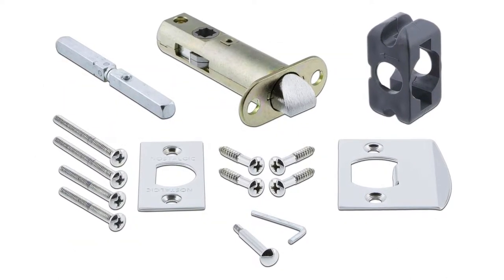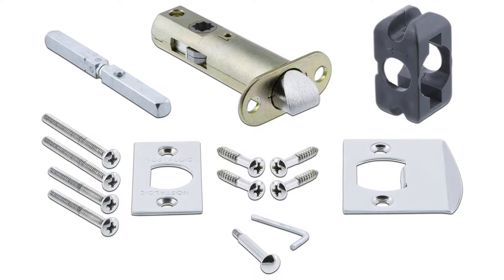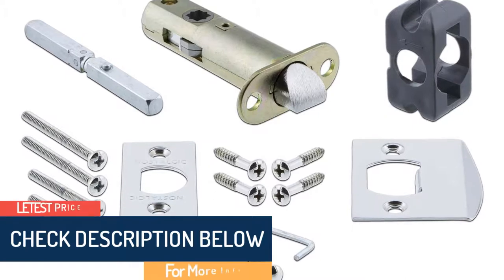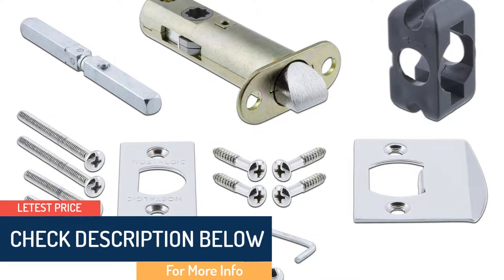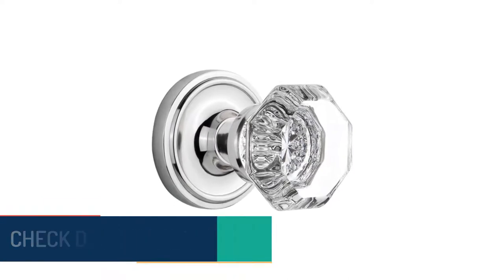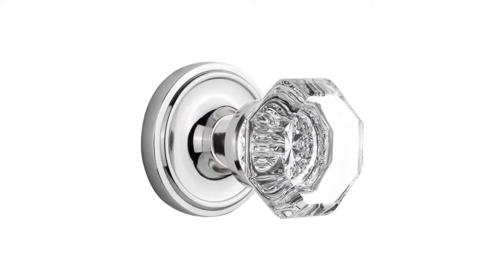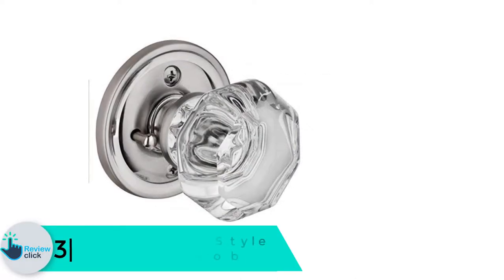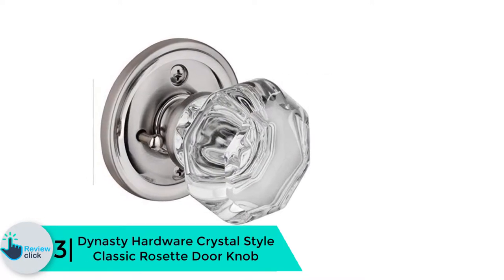They do not only add elegance to your doors with their bright chrome, but are also more durable and you can use them for many years without breakage. This door knob will coordinate with Nostalgic Warehouse's grandeur line. They are easy to install and most buyers love its longevity. They are also very sturdy and do not break easily.